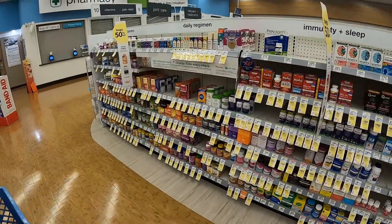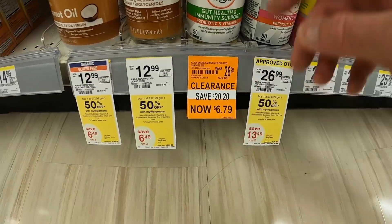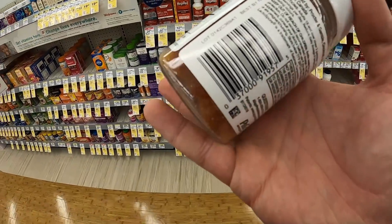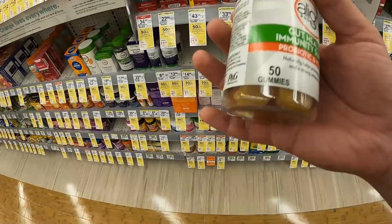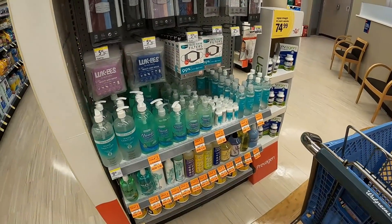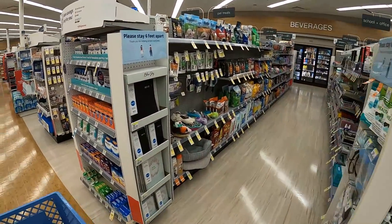I caught something out of the corner of my eye - this is Align Energy Gummies. Saved $20, now $6.79. Best by November 2021, so I wouldn't buy these to resell on Amazon. But if you're looking for something for yourself, $20 off is a really good deal. I also see some clearance hand soap and hand wash - I'm staying away from that stuff.